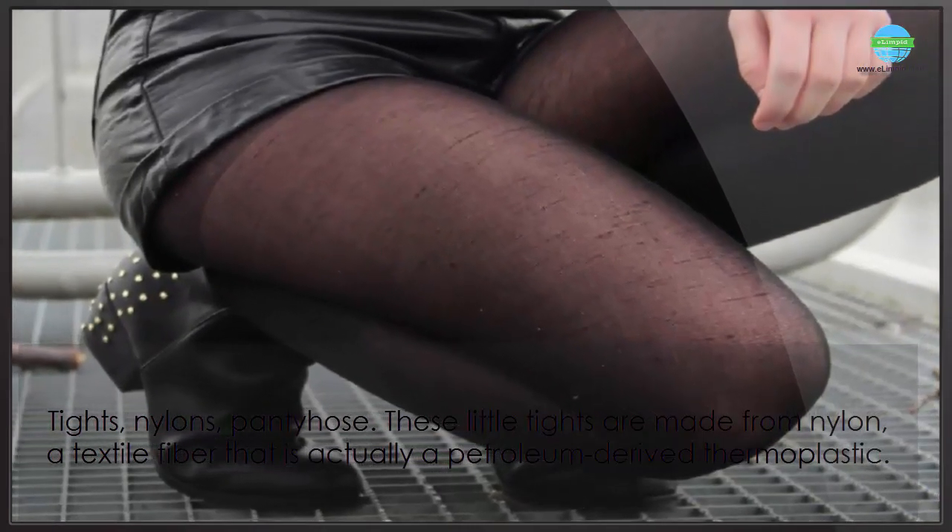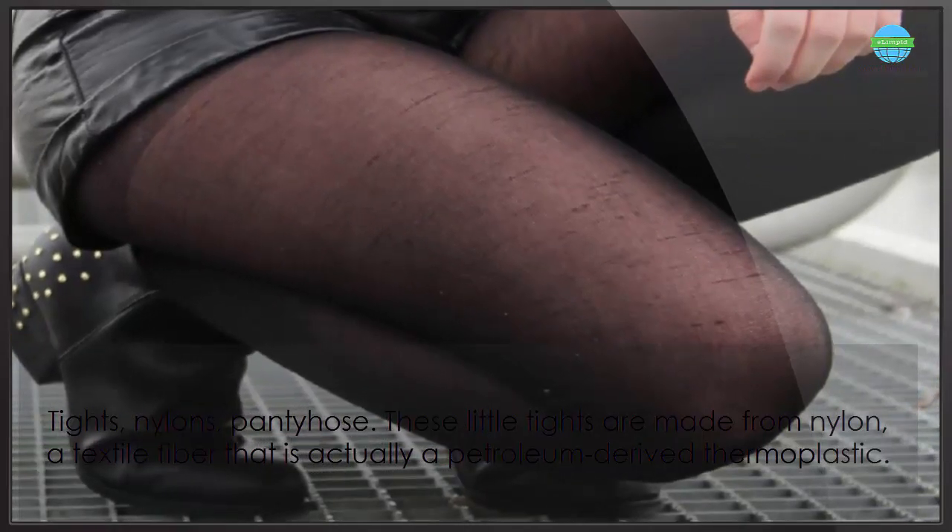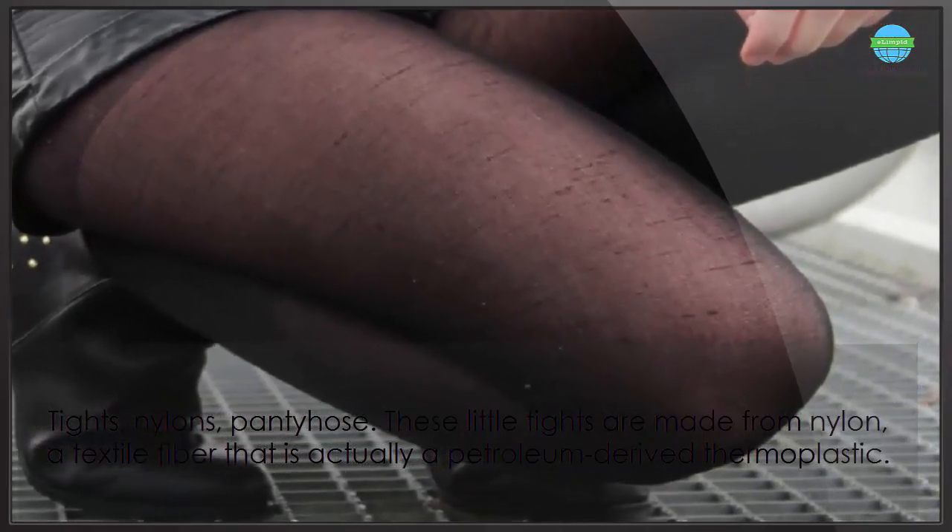These little tights are made from nylon, a textile fiber that is actually a petroleum-derived thermoplastic.